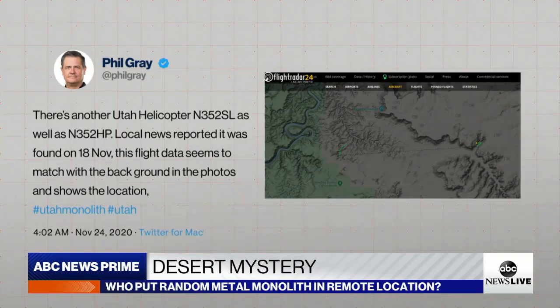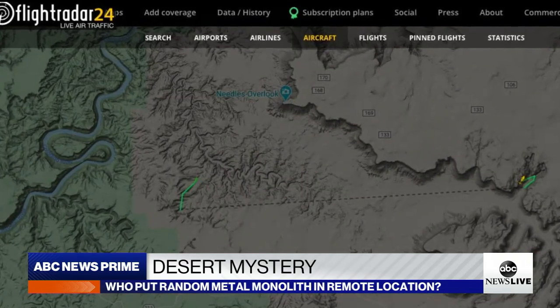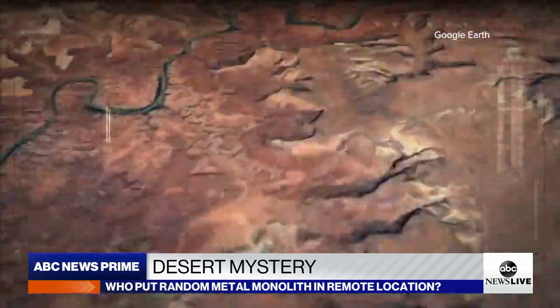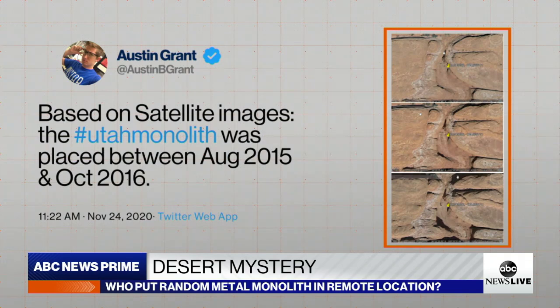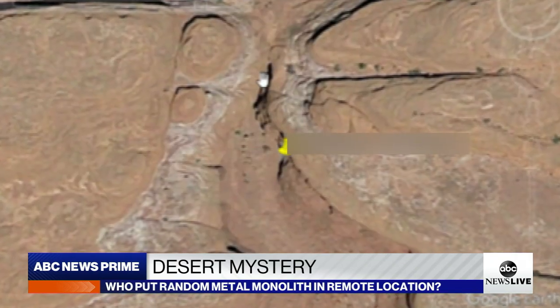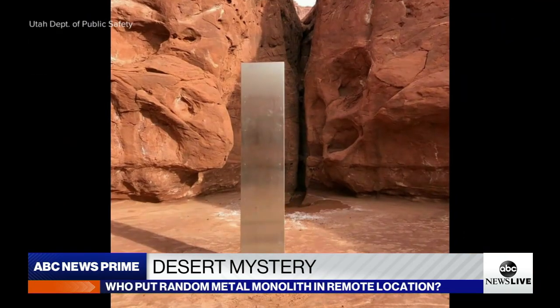As for the location, internet sleuths quickly jumped on the case, combing flight radar records and scanning satellite images. User Austin B. Grant claims the monolith is halfway between Canyonlands National Park and Moab, Utah. Comparing old and new images, he says it appears it showed up sometime between August 2015 and October 2016 — or could it have been here even longer? Based on what it's made out of, it could have looked like that even 50 years ago or more.